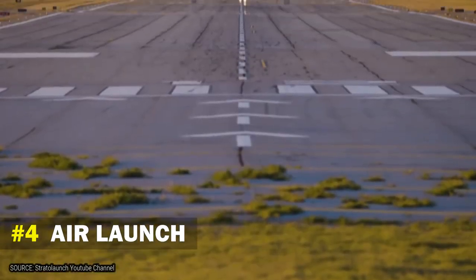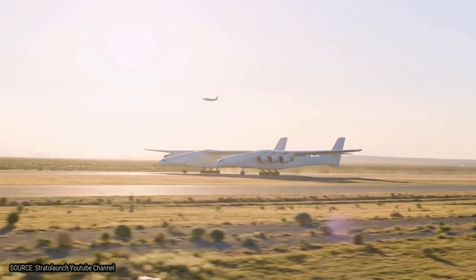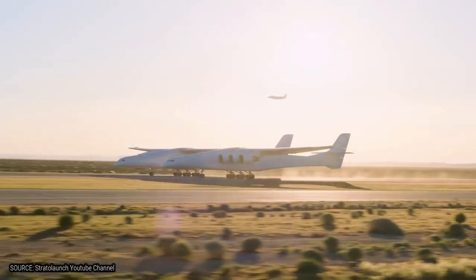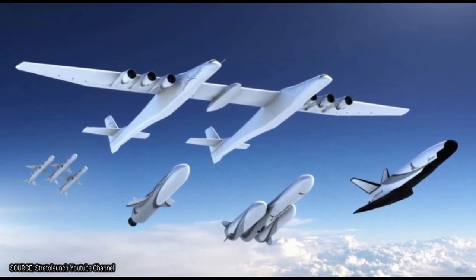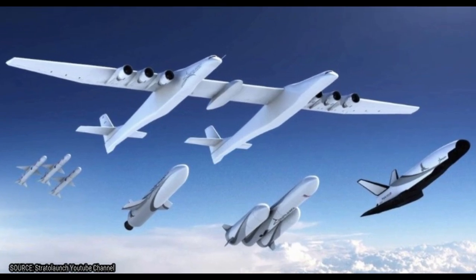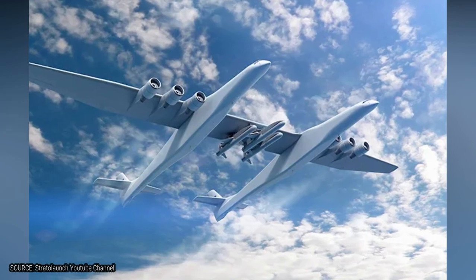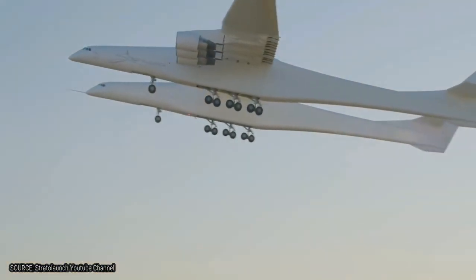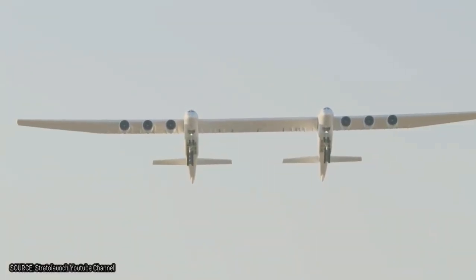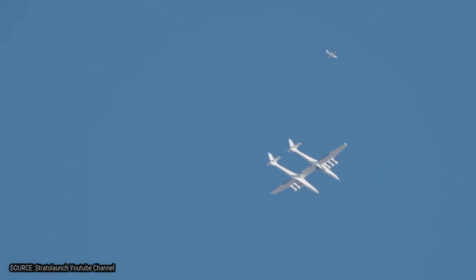Number 4: Air Launch. A lot of people might be wondering what exactly was the need of the Stratolaunch. The Stratolaunch was created to be used as an air launch to carry rockets. It's capable of carrying up to three rockets in the middle of the aircraft, between the two fuselages. The rockets are then released, carrying small satellites to Earth's orbit. The biggest advantage is launching rockets from almost anywhere, allowing payloads to reach space faster and at lower costs. It eliminates the need for a fixed launch site, which can be affected by factors like air traffic and weather.